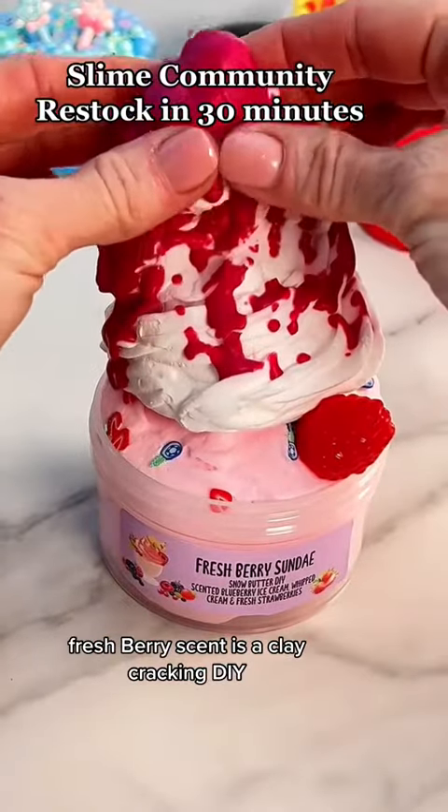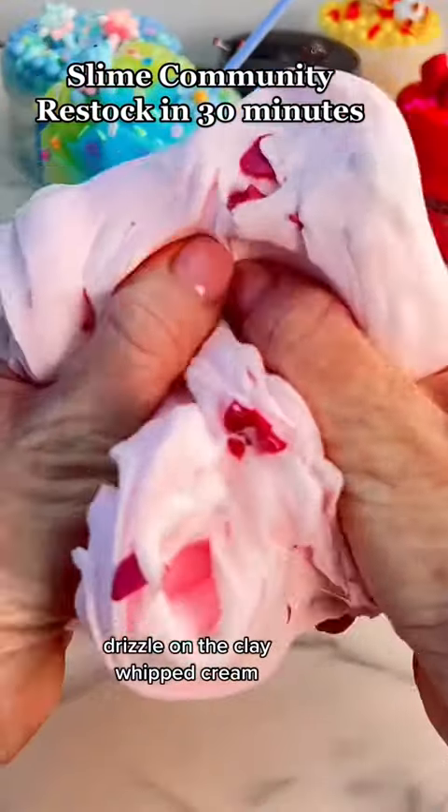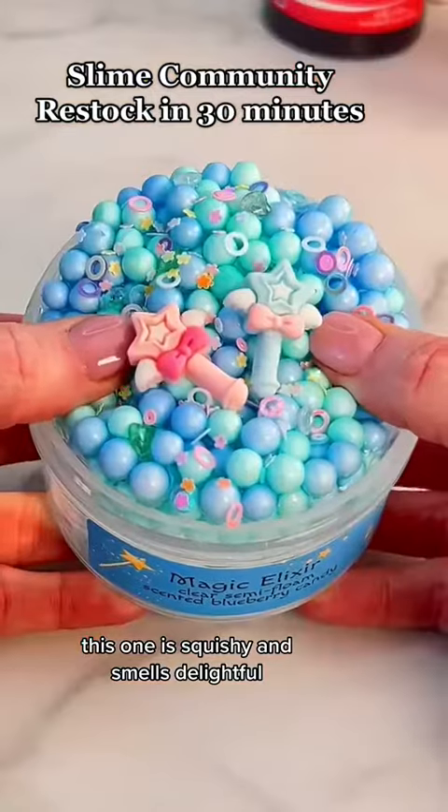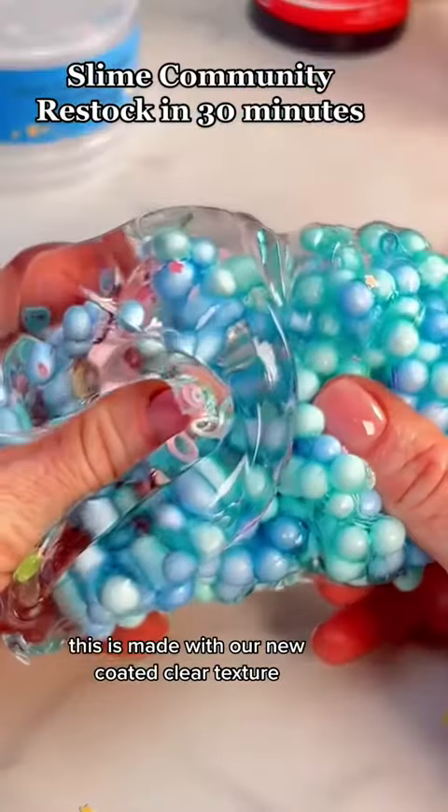Fresh Berry Sunday is a clay cracking DIY. It is so satisfying to crack the berry drizzle on the clay whipped cream. This one is squishy and smells delightful.